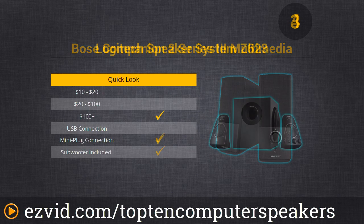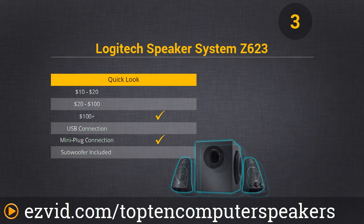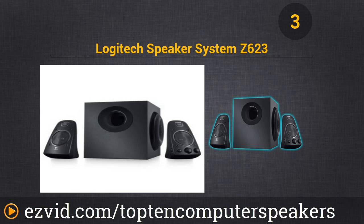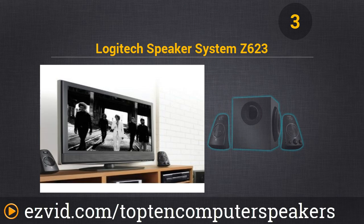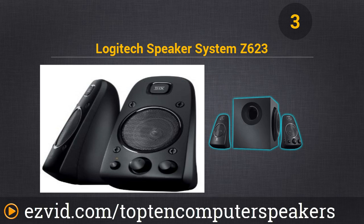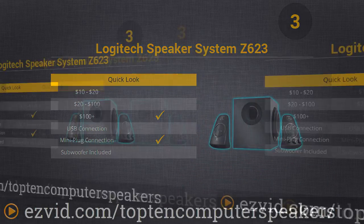Number 3 on our list is the Logitech Speaker System Z623. This is a big system — rather weighty at 20 pounds — but you really instantly notice a difference when you turn it on. It has RCA and 3.5mm inputs and can be hooked up to basically anything. The weight comes from the powerful subwoofer, delivering big, distortion-free, room-filling sound.